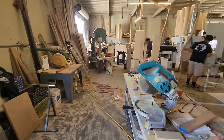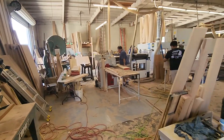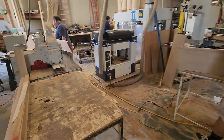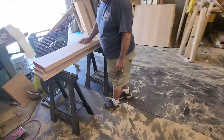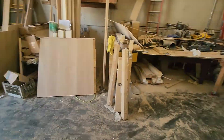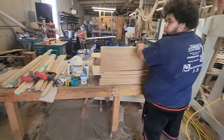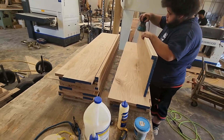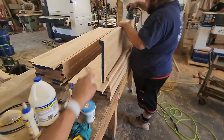And then we got the guys over here working on treads. And then we got Marl cutting out some blocks for some custom parts. And then Junior working on some treads right here — White Oak, eased edges, bullnose.